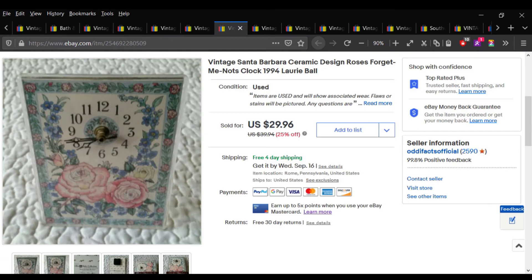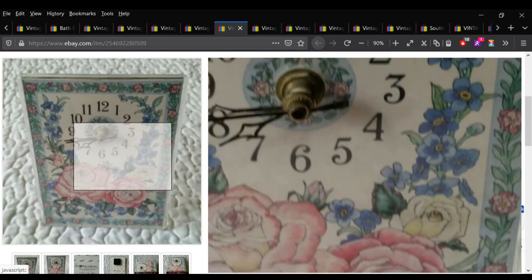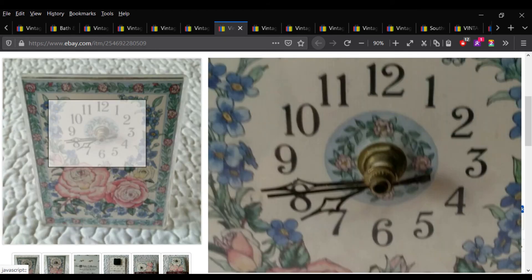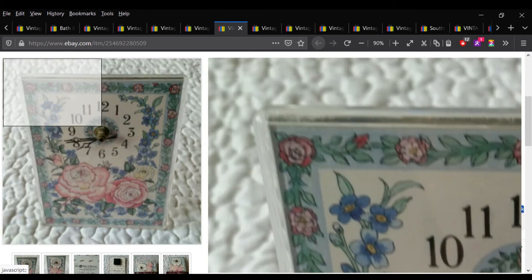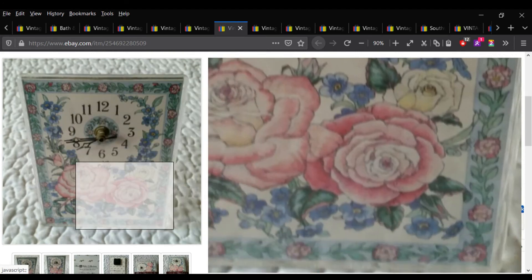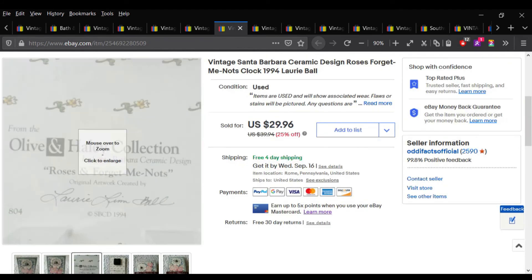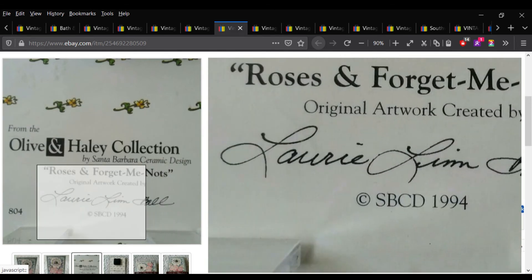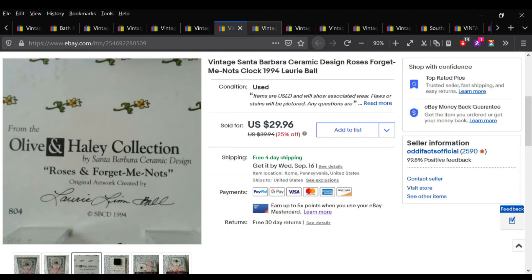This next item I sold for $20 even. I paid 50 cents for it recently at a yard sale. It's just a little acrylic clock with a beautiful picture of roses, made in 1994 — so it was vintage. That sold pretty quickly for $20.